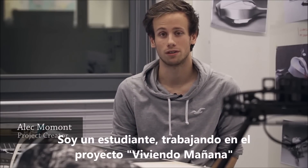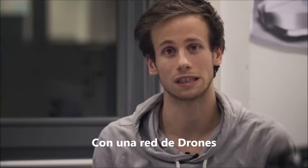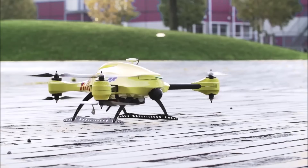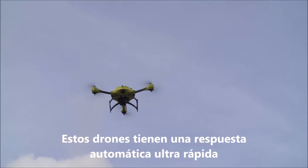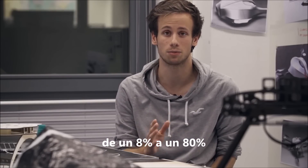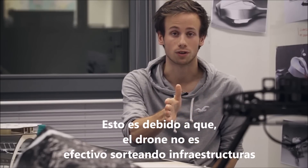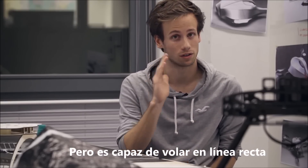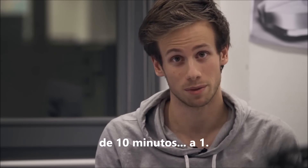I'm Alec Momon. I'm a graduate student at the TU Delft working on a project for Living Tomorrow and UZ Gent. Our vision is to improve current emergency infrastructure with a network of drones capable of saving lives. At over 100 km per hour, these drones create an ultra-fast response system capable of increasing the survival chance from 8% to 80%. The ambulance drone is not affected by current road infrastructure, but is capable of flying in a straight line, bringing down the average response time of an ambulance from 10 minutes to 1.